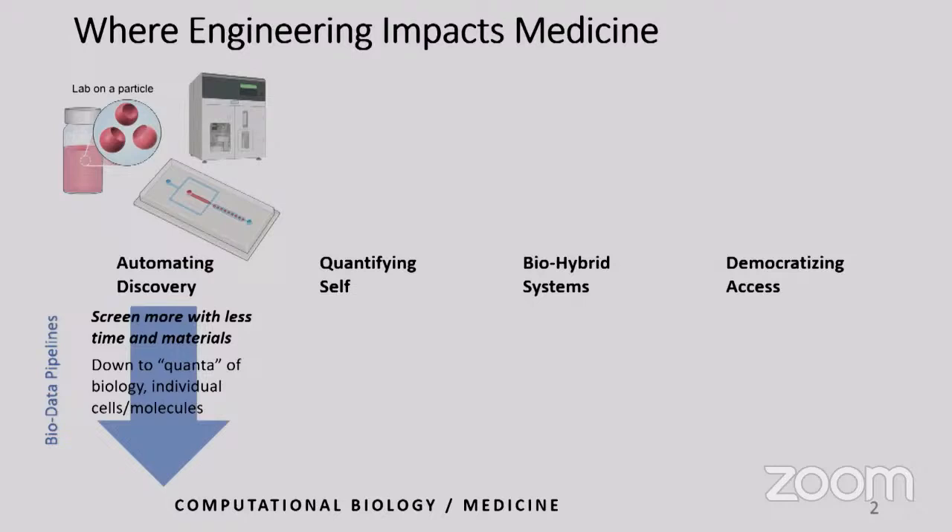We think about automating discoveries as a key aspect of where engineering impacts medicine. The tools we have to perform life science research lay the foundation for how quickly we can come up with new discoveries. We're now at a state where we can develop tools that screen and characterize biology at its ultimate limits — what I call the quantum limits of biology: single cells and single molecules.